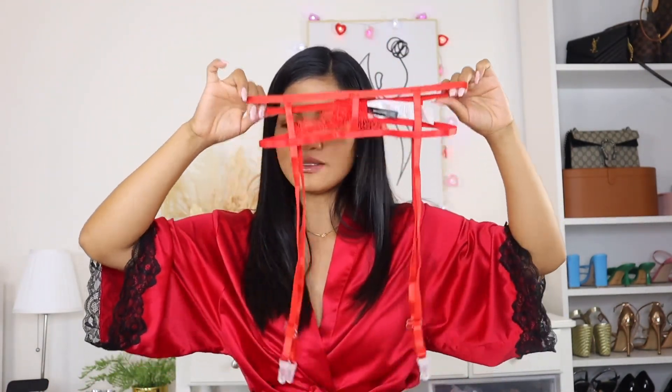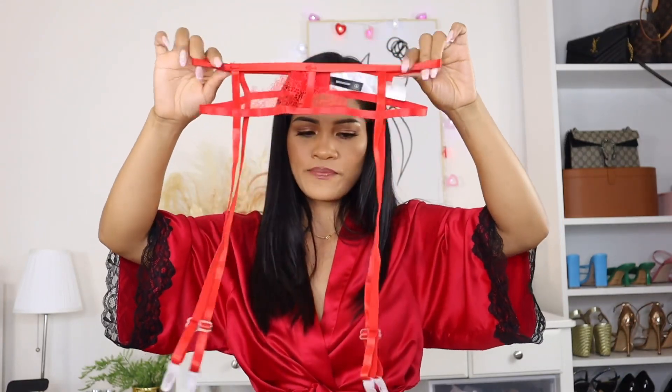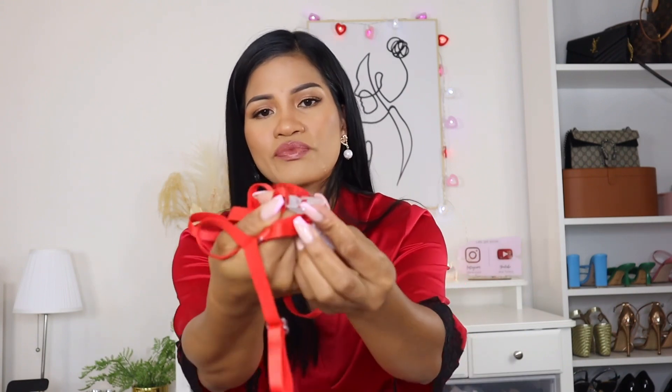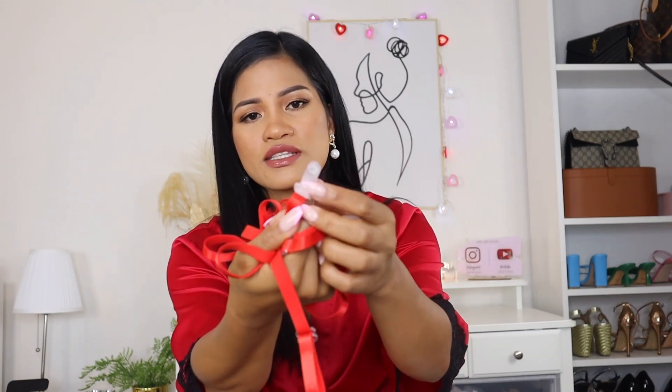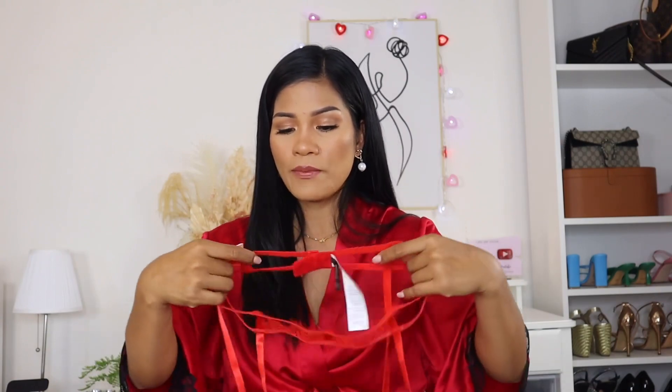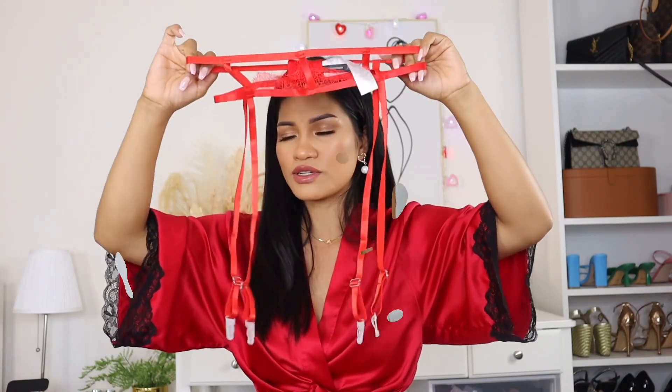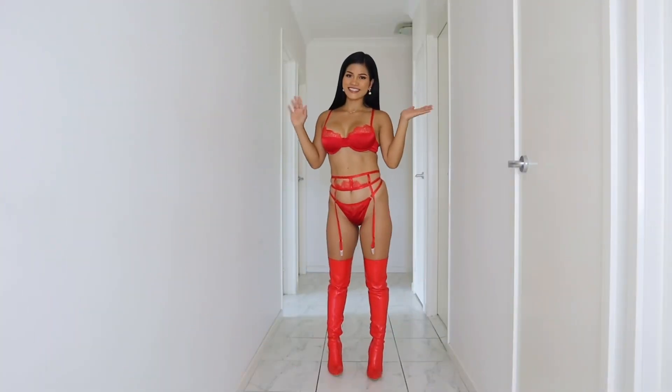It also comes with a very cute garter belt. I just don't like the fact that they use plastic to attach the stocking, because it's really hard to attach this kind of material to the stocking — the plastic really doesn't hold well. I always struggle putting a garter belt with a plastic attachment onto stockings. I just don't like it.